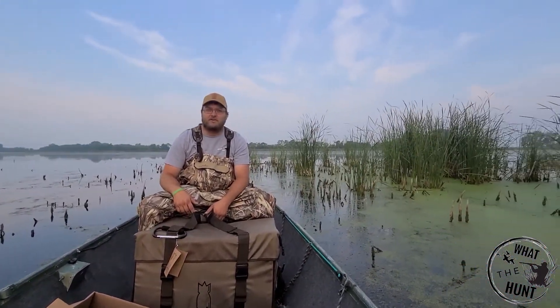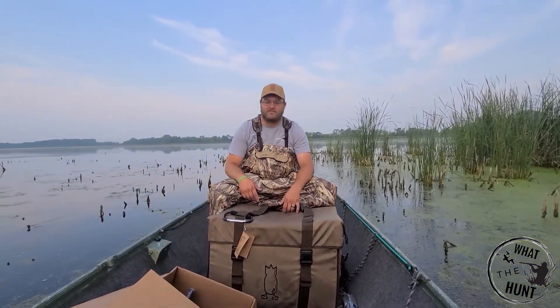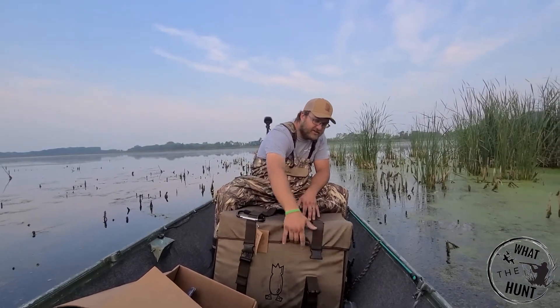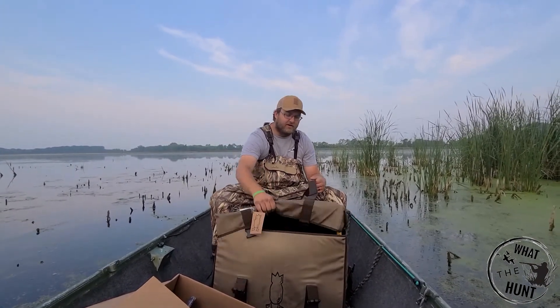Not looking too promising to be honest with you, but we'll see what happens within this next month — if we get any birds in or what. But I've got a surprise for you today, kind of something that I bought out of the spur of the moment.